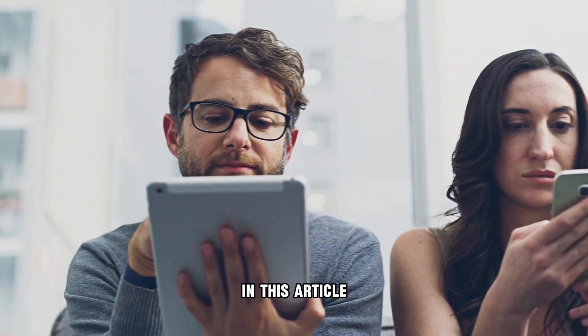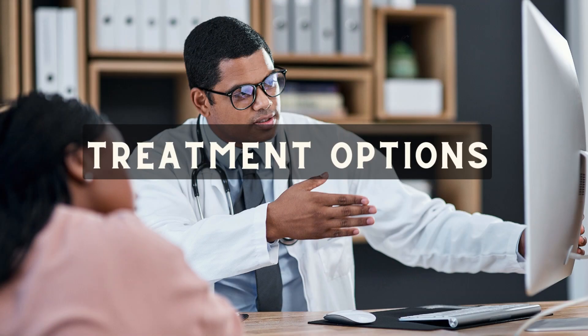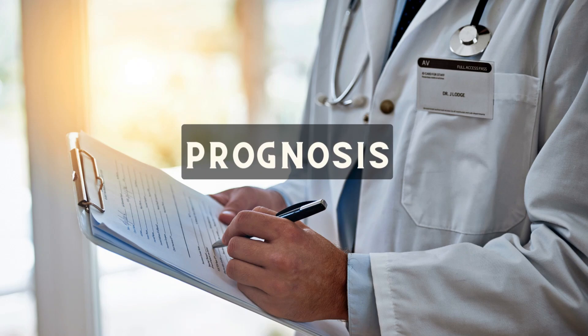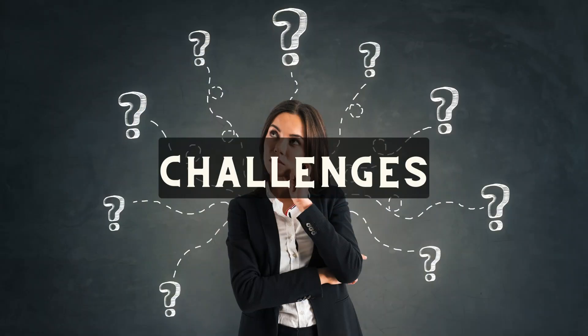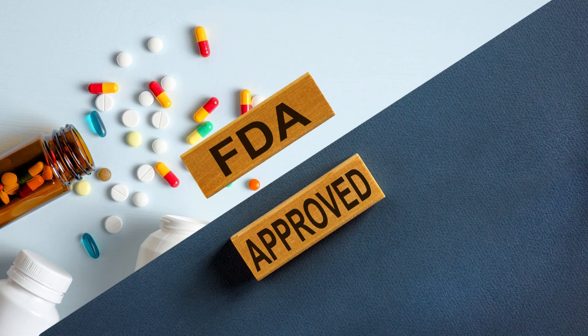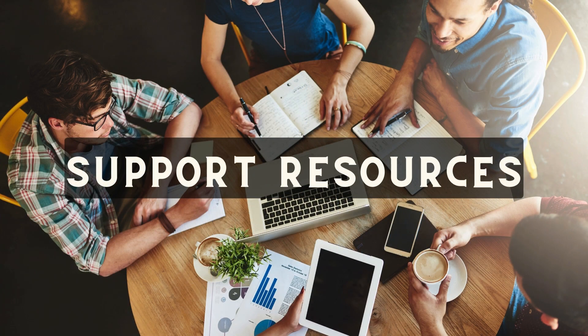In this article, we will explore various aspects of vulva cancer, including its standard of care treatments, prognosis at different stages, promising therapeutics, challenges it presents, FDA-approved medications, risk factors, and available support resources.